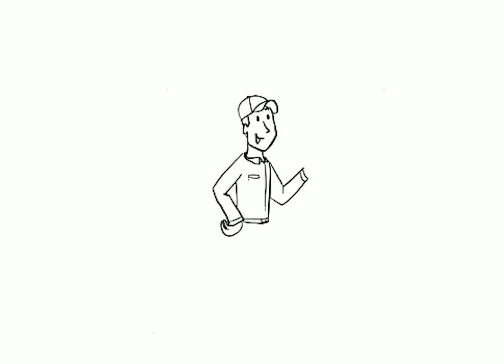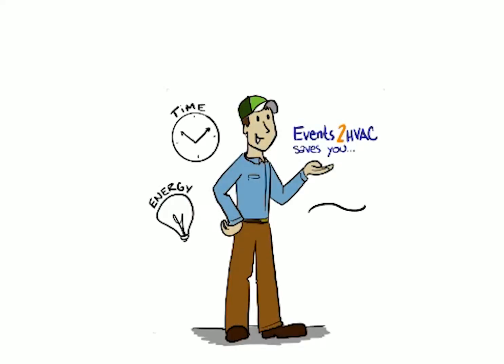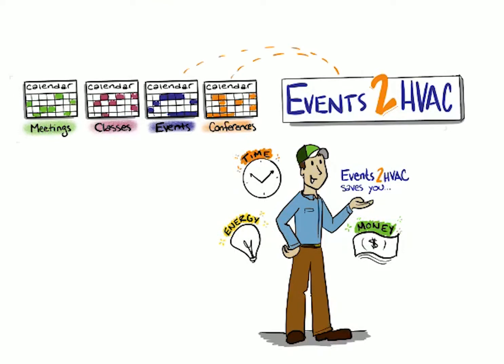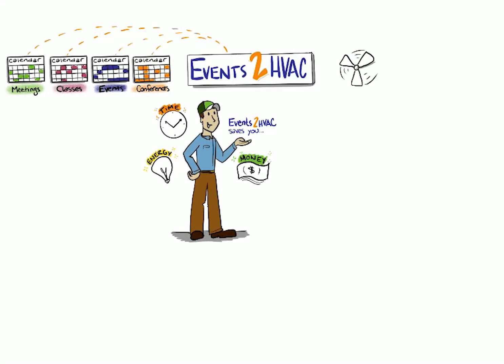Events 2 HVAC is an easy way for facility managers to save energy, time, and money fast. Most facilities have one or more calendar systems to schedule meetings, classes, and events in their buildings. Events 2 HVAC links these calendars to building automation systems or networked thermostats to automatically control room comfort, lighting, and security based on individual room schedules.